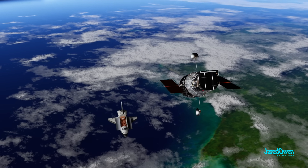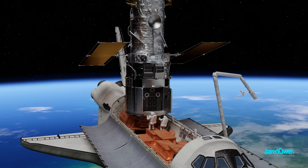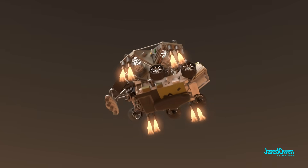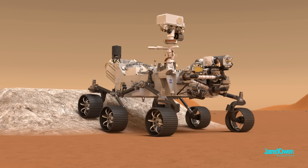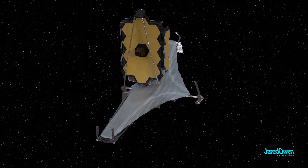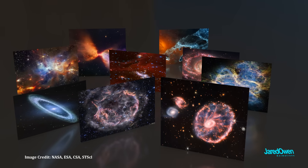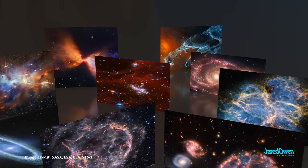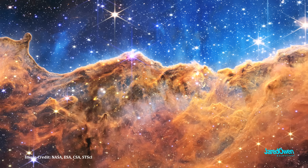Remember how the Hubble Space Telescope could be serviced — astronauts could be sent to fix things if something went wrong. With Webb, it's too far out there. It's similar to the Mars rover: it had to be designed so well because a repair mission is just not practical. James Webb is the same way — it has to work the first time. The first images from Webb were released on July 12th, 2022. It was a major success, and many new discoveries have been made — we're learning new things about the universe that no one expected.